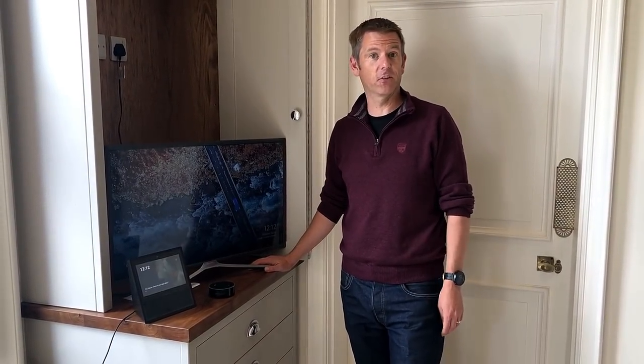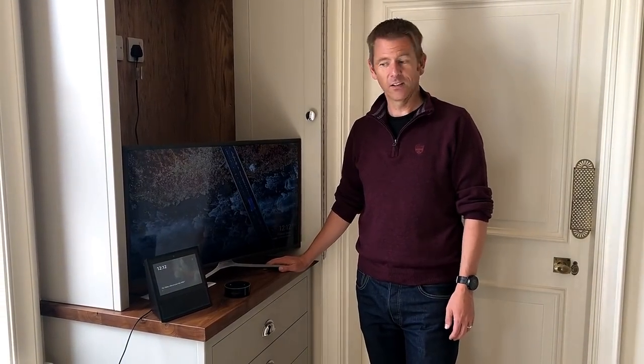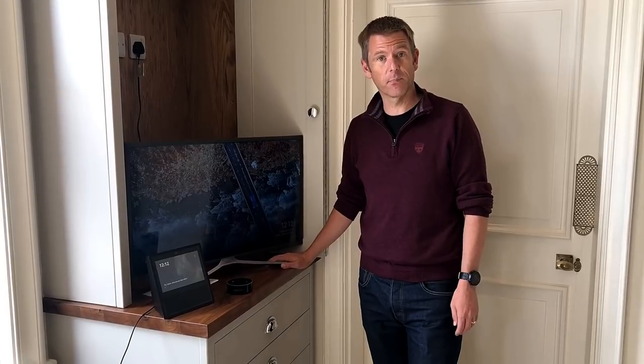Amazon Echo and Google Home are actually pretty secure. Lots of security researchers have tried to hack them, but no one's really succeeded at doing anything significant. So actually, Amazon and Google have done a pretty good job.